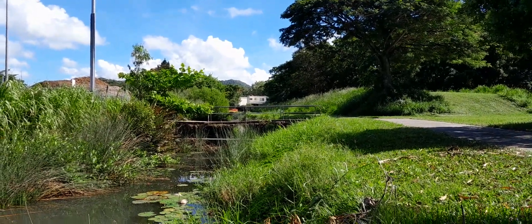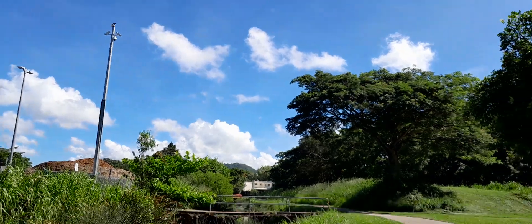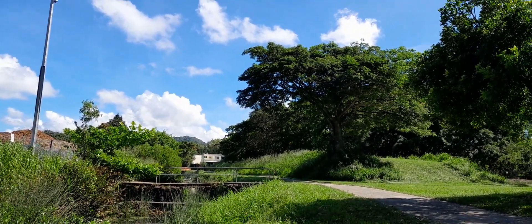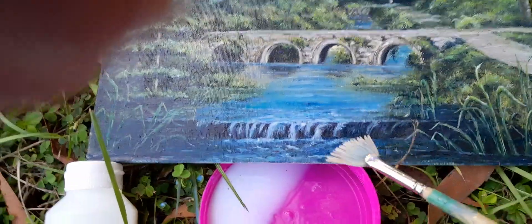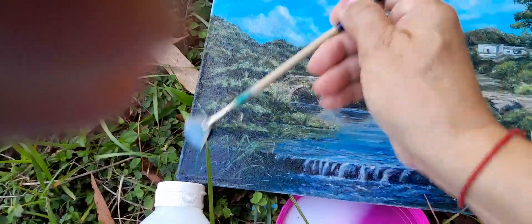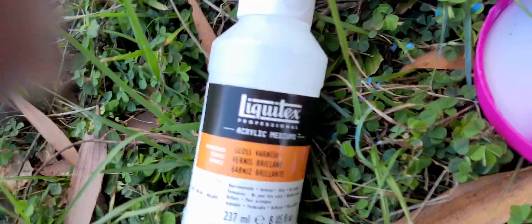I started painting this a month ago. Back then it looked slightly different — the nature has changed. This is how I replicated it in my painting. I'm really happy with it. I also added a little waterfall over here, which makes it more interesting.